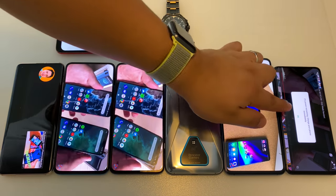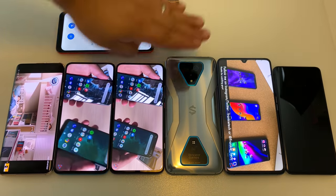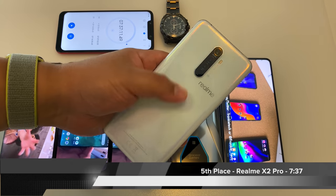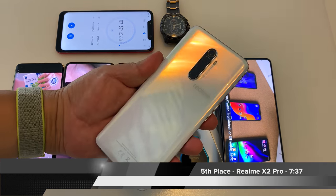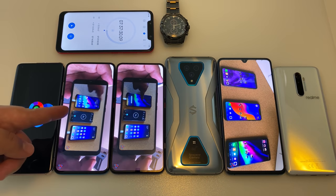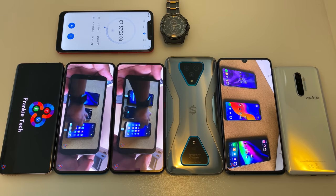Another casualty: the Realme X2 Pro finishes in fifth place with a time of 7 hours and 37 minutes. This phone has done solid in the past, but it's now being surpassed by the 2020 smartphones. And then there were four.